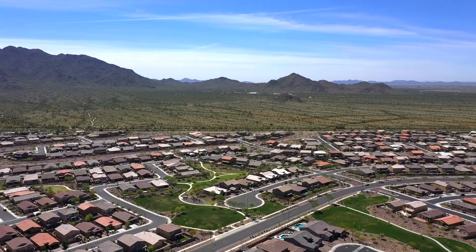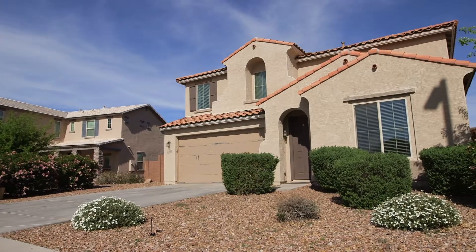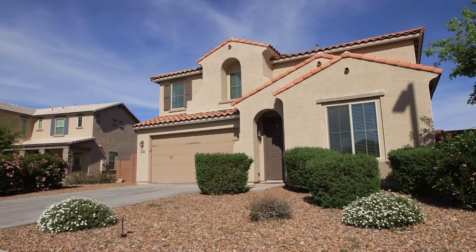Hi, I'm Dana Firth with Openshaw Real Estate Group at Keller Williams Integrity First, and today I'm so excited to introduce you to another one of our new listings here in the master-planned community of Adora Trails. Let's go take a peek. Welcome home to one of Taylor Morrison's most popular models, the Turquoise.